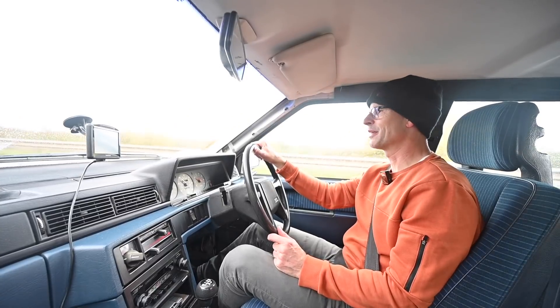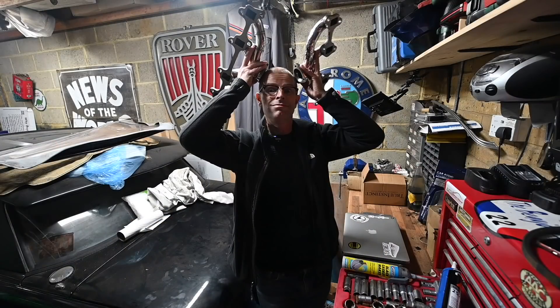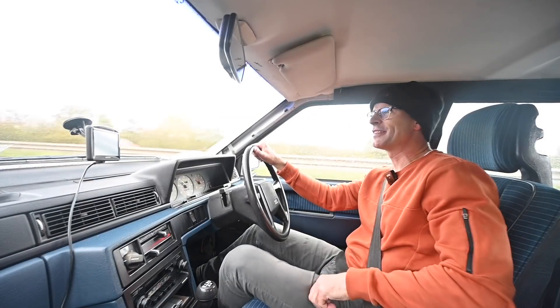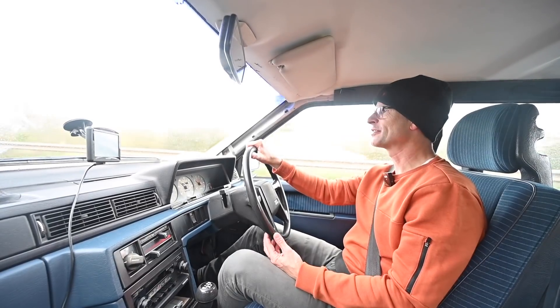I'm very happy with that, and here's a picture of me pretending they're reindeer antlers because it's nearly Christmas. You'll be seeing pictures of that being installed imminently.